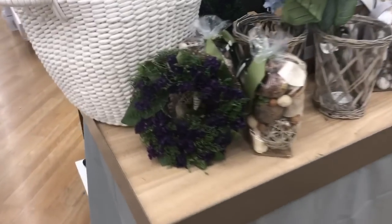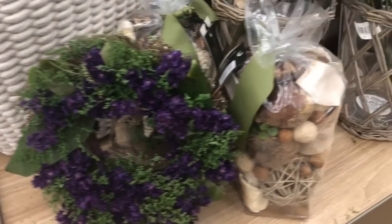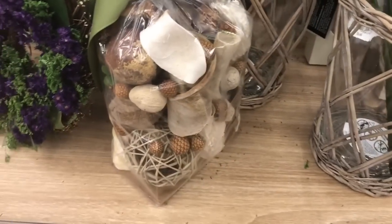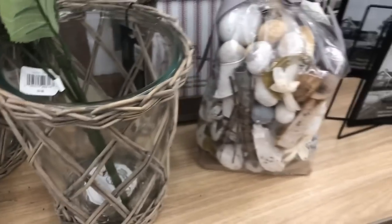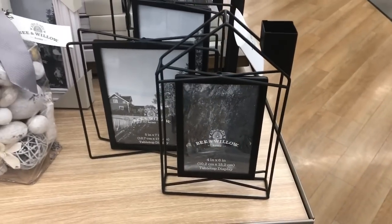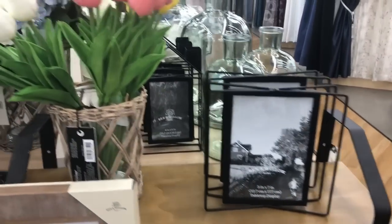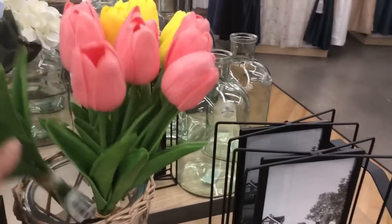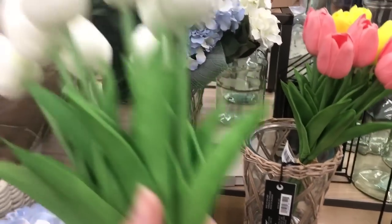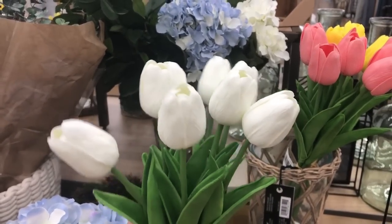Here's some more. Look at this darling dried wreath. There are some base fillers — these are great. I love this house frame, it's $14.99. Here's some more of their tulips — it comes as a bundle for $9.99. That is really a great price; I think I might get some of these.